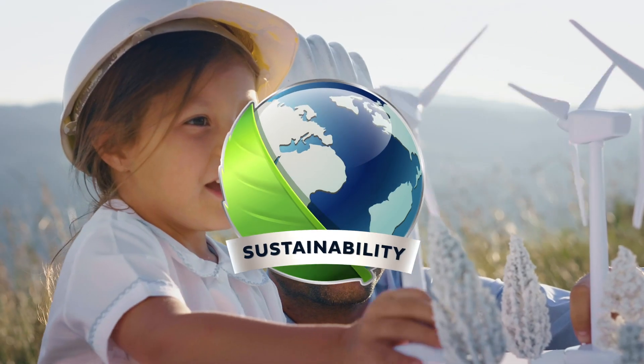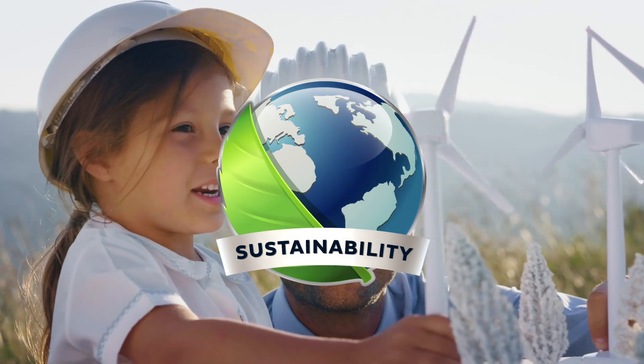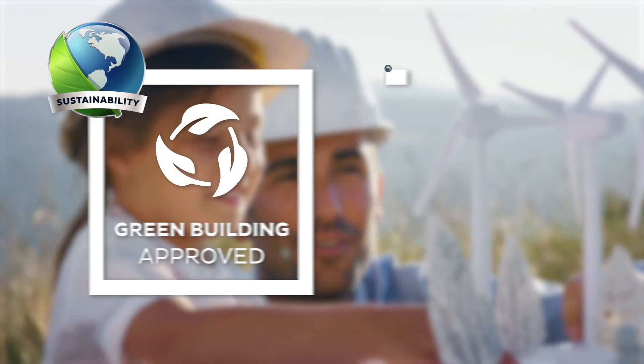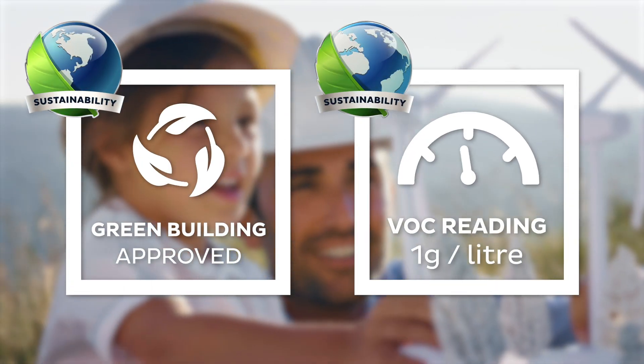In the age of increasing importance of green buildings and sustainability, Firevan is approved for use in green, sustainable buildings and can boast VOC readings as low as one gram per litre.